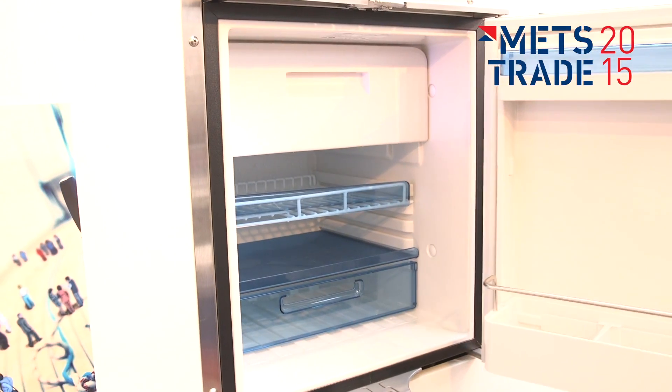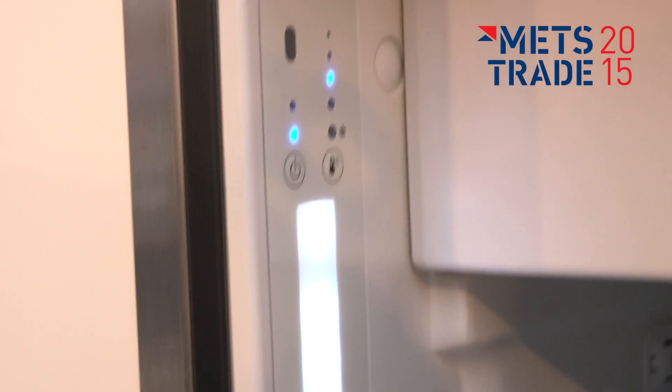We've also got a patented freezer compartment, and the patent enables us to remove the actual shelf, making a very versatile interior. Basically you can choose to have just a freezer, just a fridge, or a combination, which makes a fridge this size very very practical.